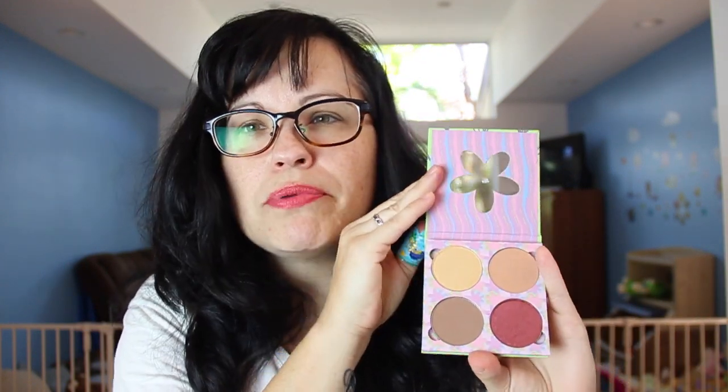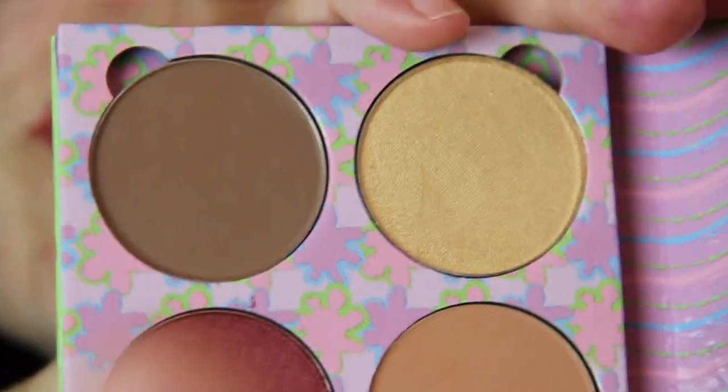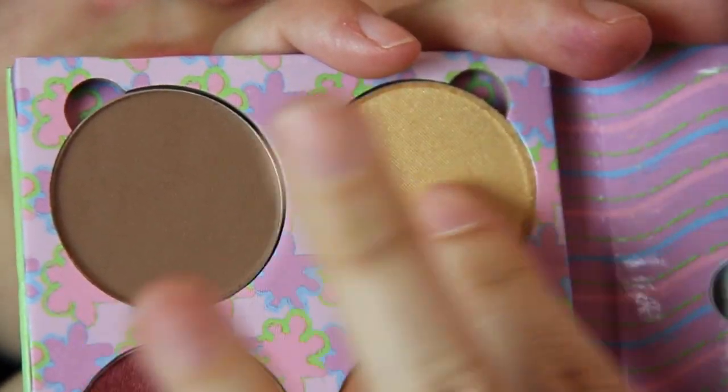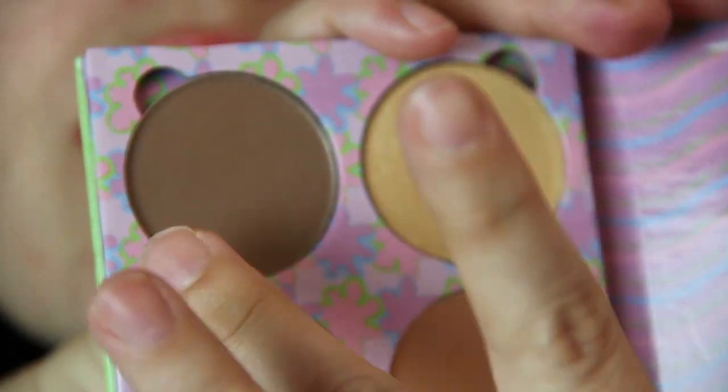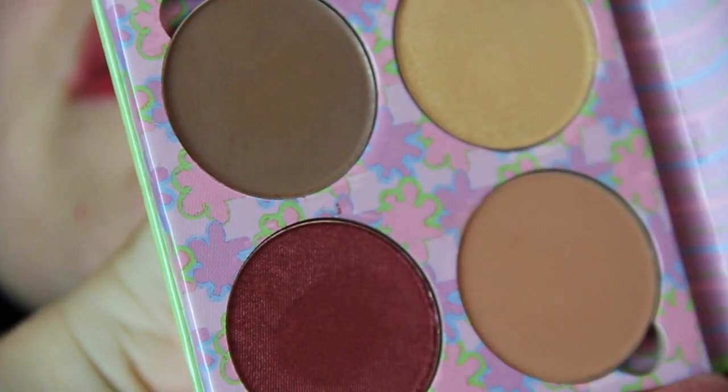Here's the quad — how beautiful are these colors? Look at this, and the pans are humongous, they're huge! How gorgeous, look at this. I love this one, oh my gosh, look at that, it's so pretty. Some of them are the same color as my arm but you get the picture, they're so pretty.